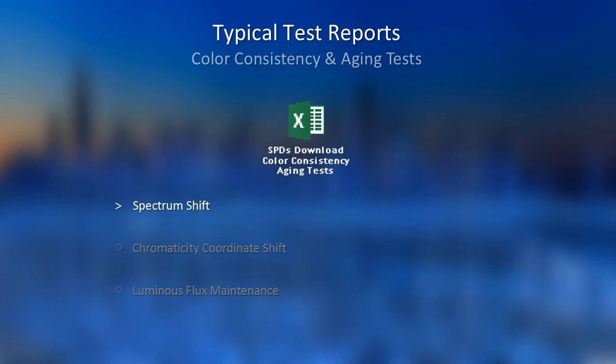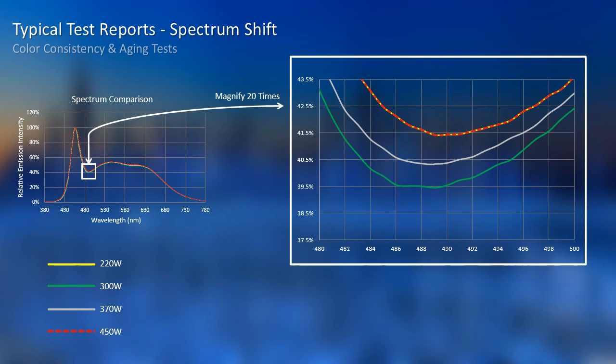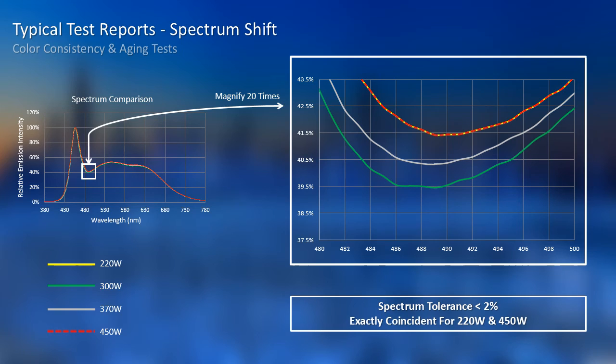First is spectrum shift. These are aggregated spectrums under four different powers: 220W, 300W, 370W, and 450W. It's difficult to tell the difference in this view, so we chose one part and magnified it 20 times. From the data, we can find that the tolerance is less than 2%, and for 220W and 450W, the spectrums are even coincident.